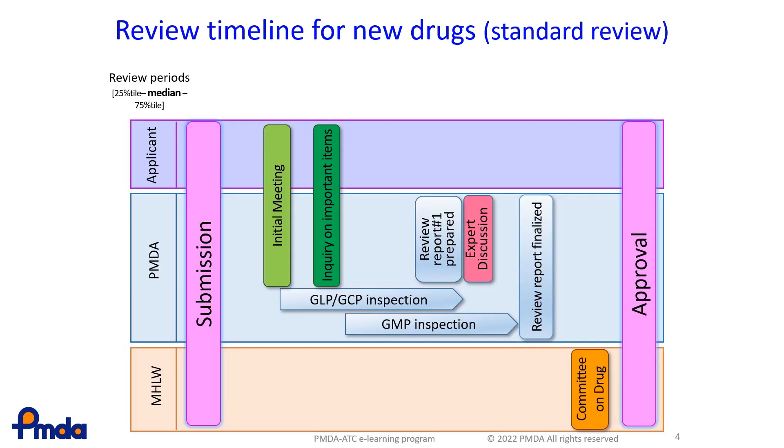PMDA also created detailed milestones aimed at achieving the review period targets. As an example, here is the timeline of a standard review, completed within 12 months.